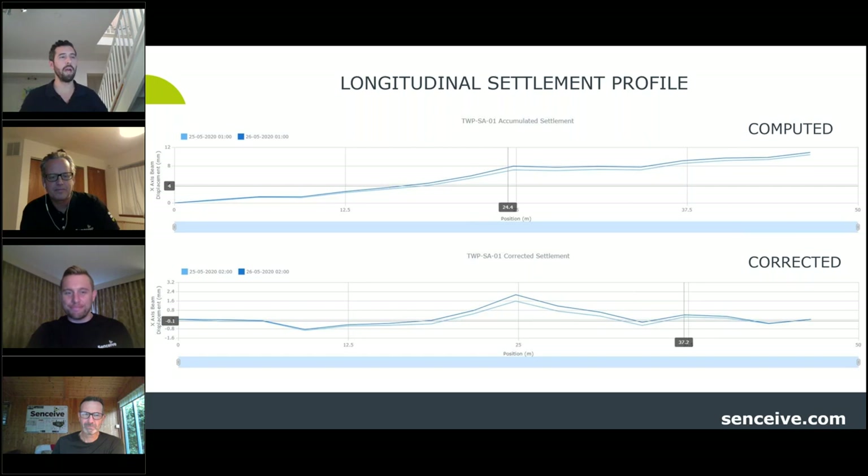That wraps up this week's rail webinar sessions. A copy of this recording will be sent out to everyone. If anyone wants a copy of the previous two sessions covering earthworks, slope instability, landslides, washouts, tunnels, structures, or bridges, just message us and we'll get you a copy.